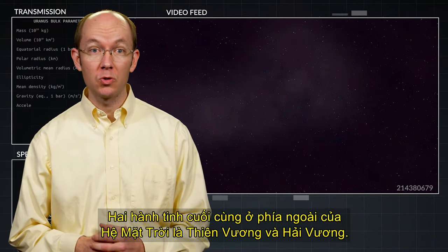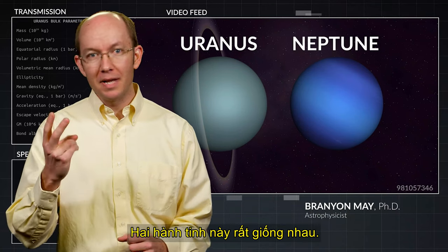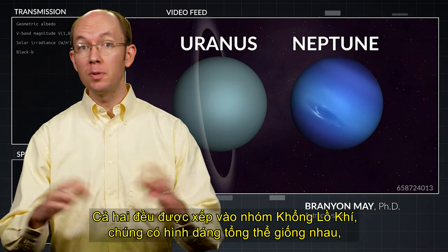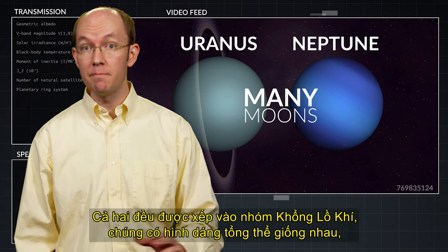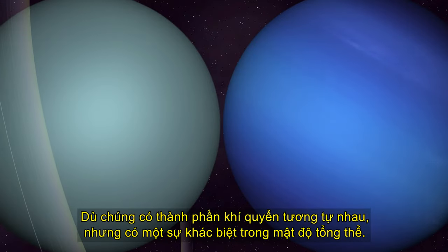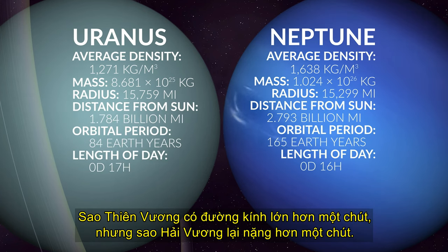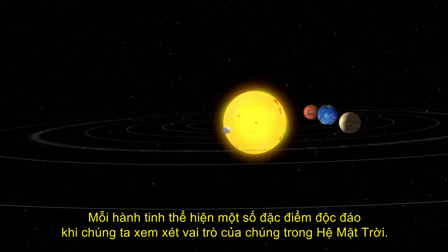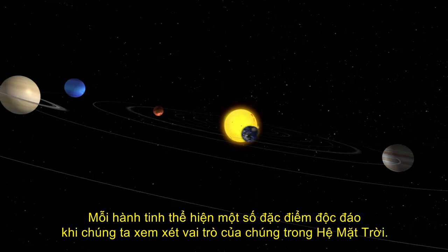The last two planets in our outer solar system are Uranus and Neptune. These two planets are very similar. Both are classified as gas giants, have similar overall appearances, many moons, faint rings, and are very cold. While they have similar atmospheric compositions, there is a difference in their overall density. Uranus is slightly larger in diameter, but Neptune is slightly more massive. Each planet presents some unique characteristics as we consider their roles in our solar system.